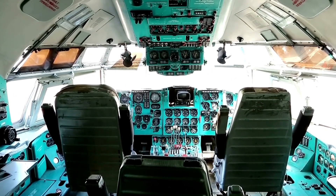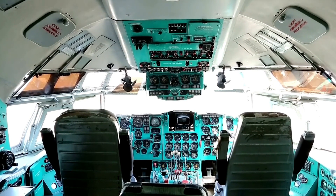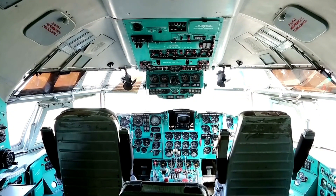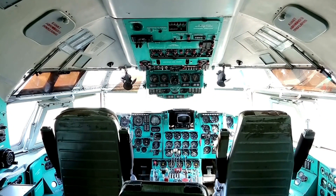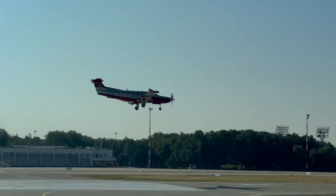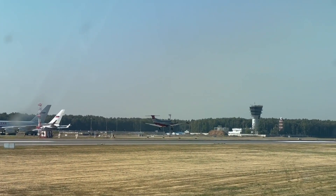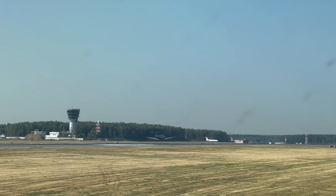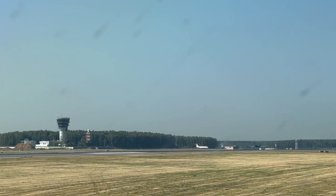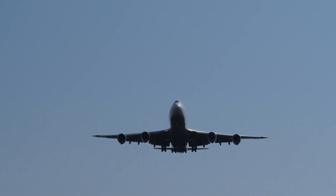In an era where logistics determines freshness, the ones mastering temperature are the ones leading the future. What's most fascinating is how much of this system works silently, invisibly, beneath the awareness of the everyday consumer. A diner in a bustling New York bistro sees a piece of otoro placed before them and praises the chef. A couple in Dubai selects sashimi from a chilled display and assumes it came from a local distributor. They rarely imagine the thousands of hands, the engineering breakthroughs, the microchips and metal that allowed that fish to reach them in pristine condition.